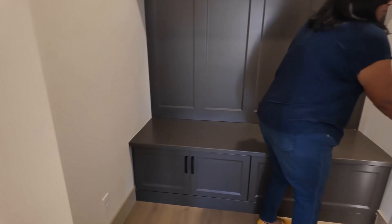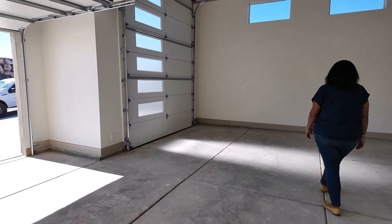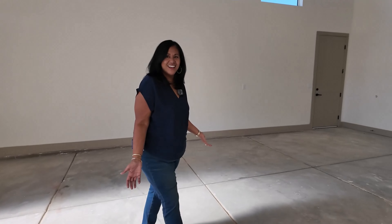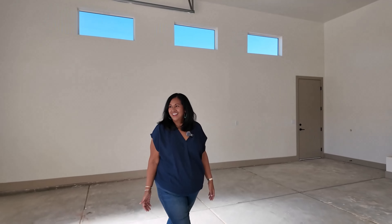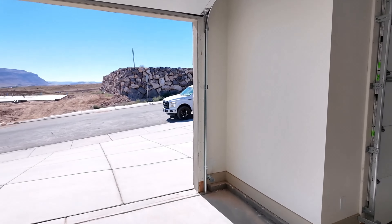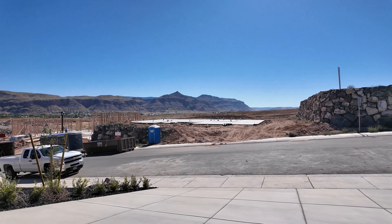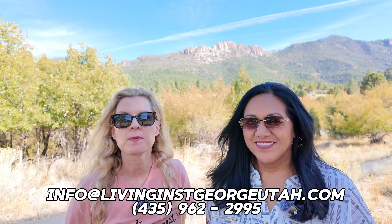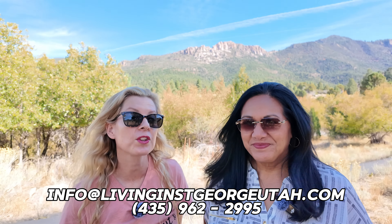And then the mudroom — right off of the garage. RV garage. These RV garages are everything. People want space and they have big toys. If you live out in Hurricane, you definitely have to have space for your toys, and if you don't have toys now, you're going to want them. And if you are thinking about moving out here to the beautiful state of Utah, don't forget to call or text that number right there — it is a cell phone, so you can call, text, or email us.